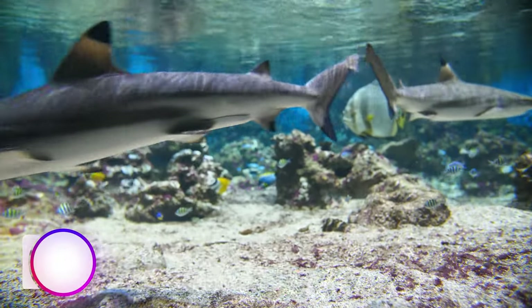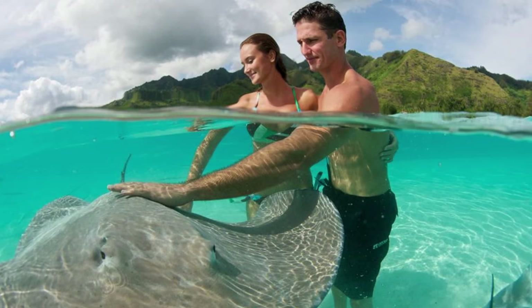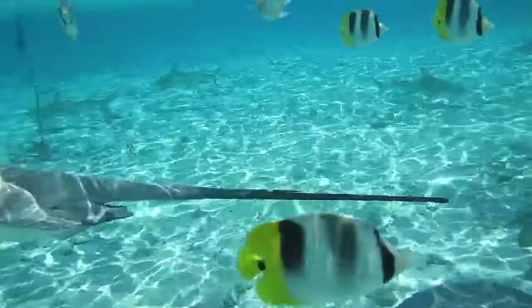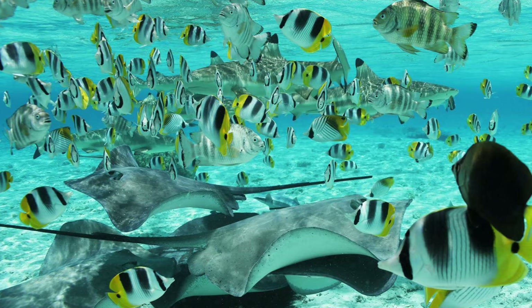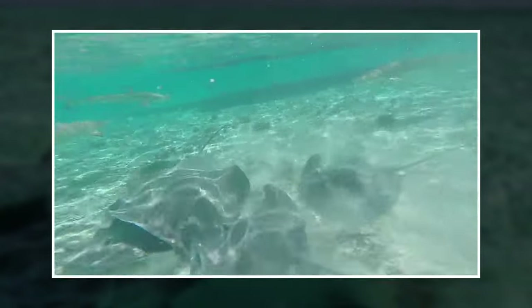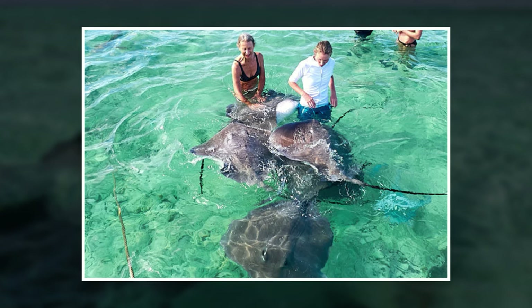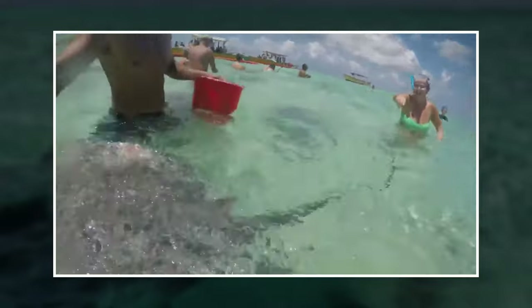Number 4: Shark and Stingray Feeding. Have you ever witnessed a shark or stingray feeding frenzy? It's quite a spectacle to behold. These underwater predators have a voracious appetite, and when it's feeding time, they go all out. Picture a cloud of fish surrounding the feeding area as the sharks and stingrays glide through the water, mouths wide open, ready to chomp on their next meal. The excitement and energy of the moment are palpable — it's an experience unlike any other. Watching these magnificent creatures in action reminds us of the beauty and complexity of the ocean ecosystem.